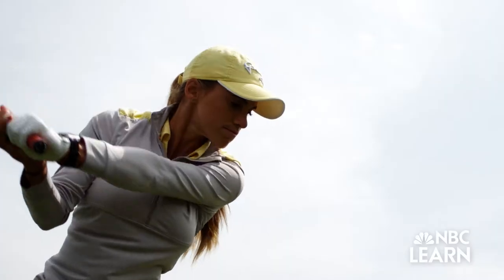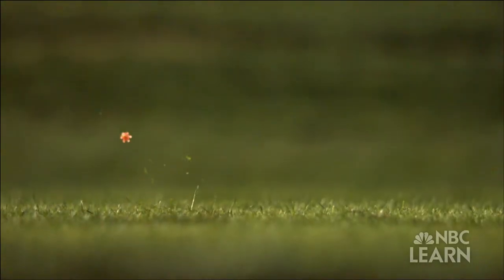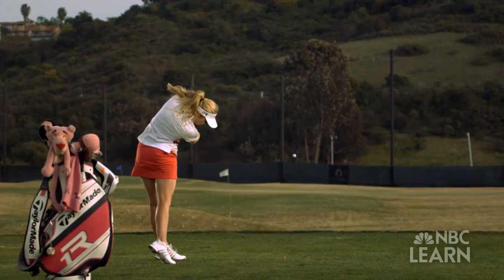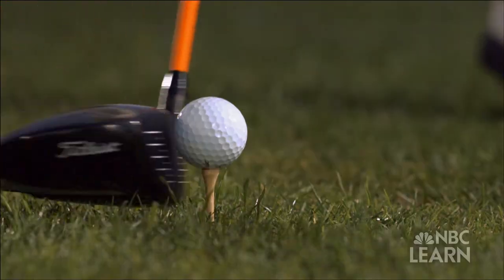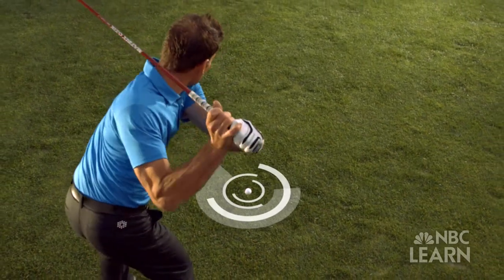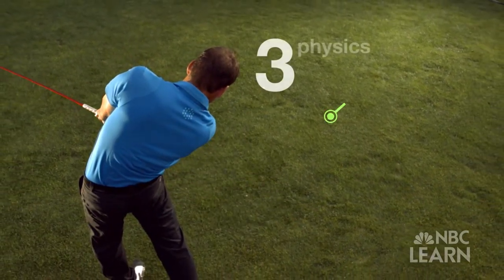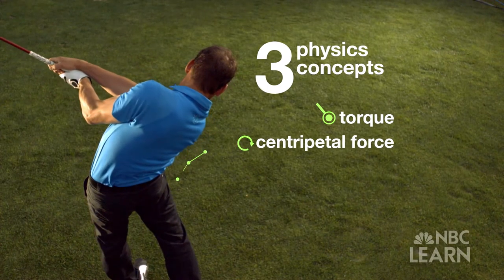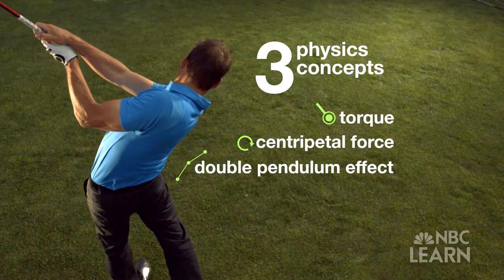It's the big drive that leads off almost every hole — the tee shot. Your number one goal is to move the ball as far as you possibly can in the straightest direction. I feel I can hit it anywhere with the driver. Hitting a powerful drive takes more than just strength and coordination. It also requires three physics concepts: torque, centripetal force, and something known as the double pendulum effect.